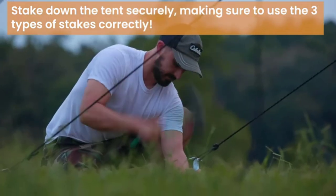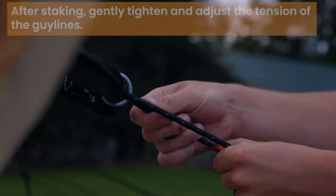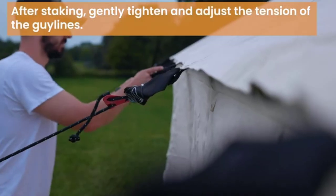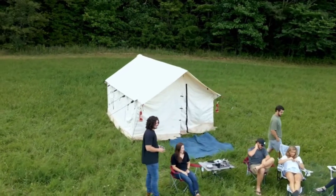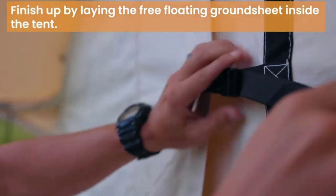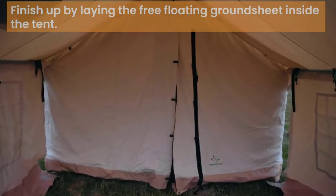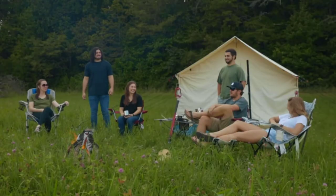The large double doors are great if you have a lot of people or gear moving in and out, and they provide great summer airflow. The doors have built-in mesh for bug protection and a storm layer that buckles closed for adverse weather. Overall, a well-priced and robust wall tent with quality parts and customer service.